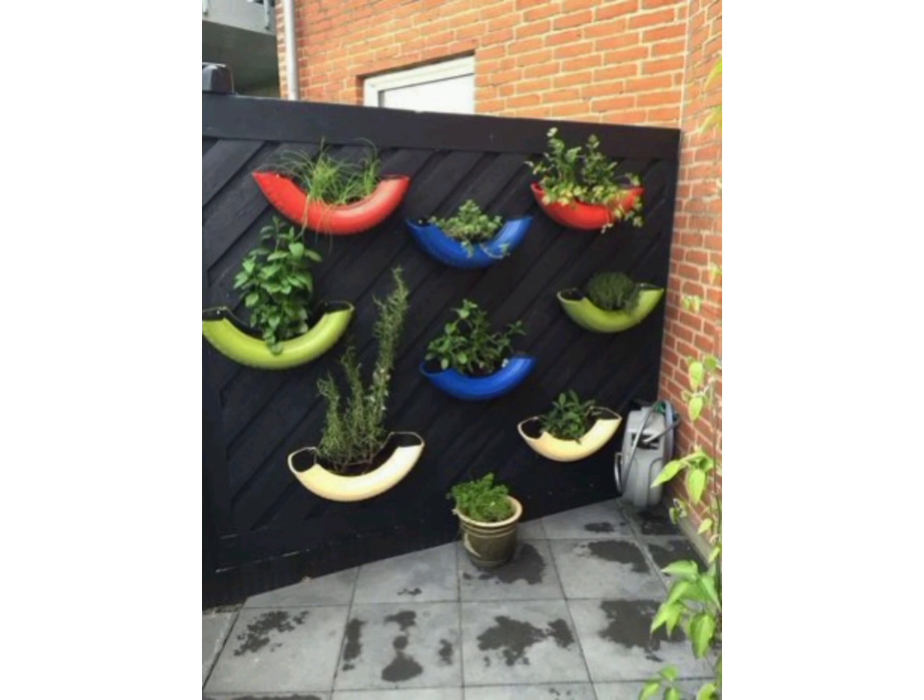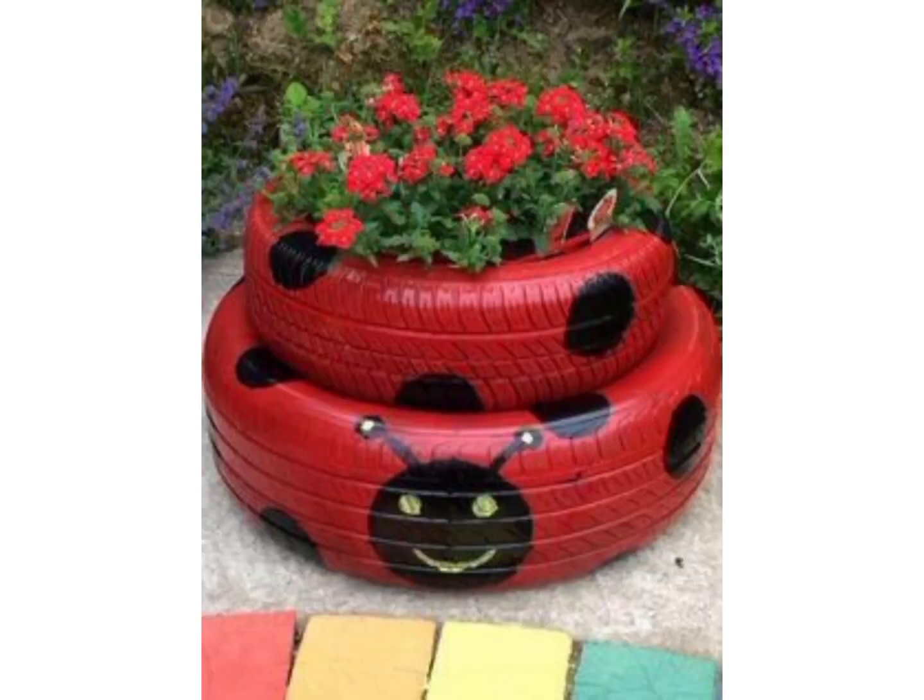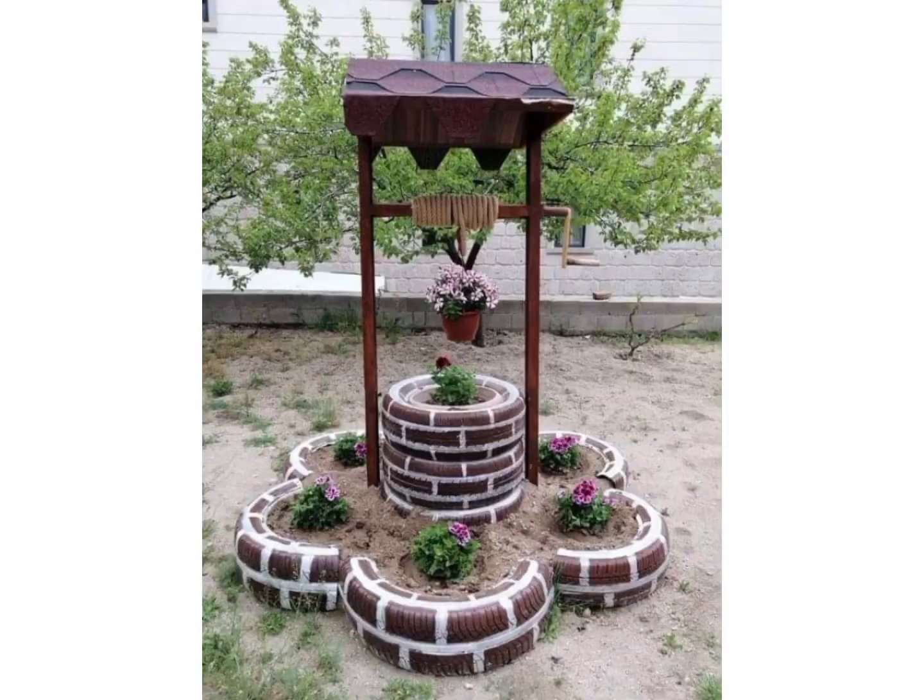Hope you will like the ideas that I will share with you in this video. In this video, as you can see, there are amazing ideas for DIY tires.